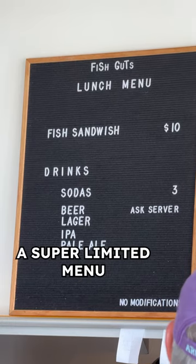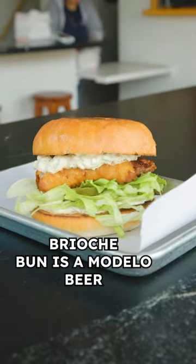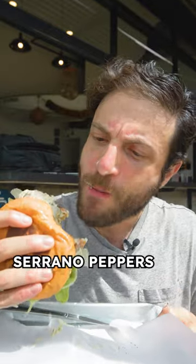During the day they actually have a super limited menu, and today was the fish sandwich. Loaded up on this toasted brioche bun is a Modelo beer-battered white fish with a Mexican tartar sauce with roasted serrano peppers and other Mexican spices.